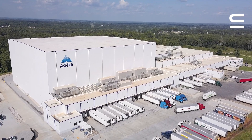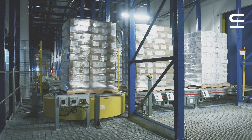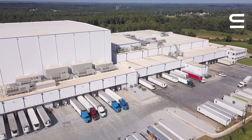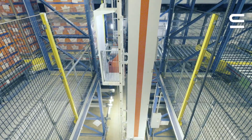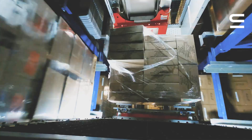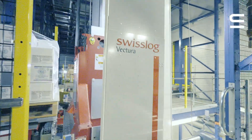Part of the advantage of automation was being able to get the number of pallets we needed on the footprint that we had available. For perspective, on our conventional side — that's 2D reach — we have 20,000 pallets in about 150,000 square feet. Here we have 48,000 pallets in 110,000 square feet.